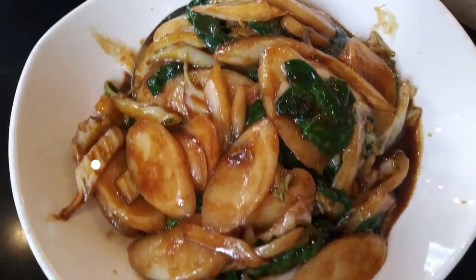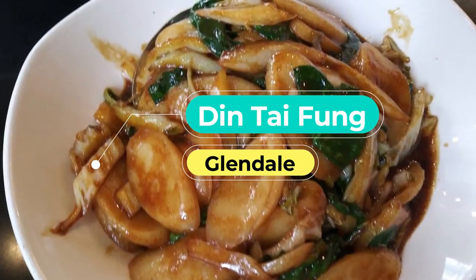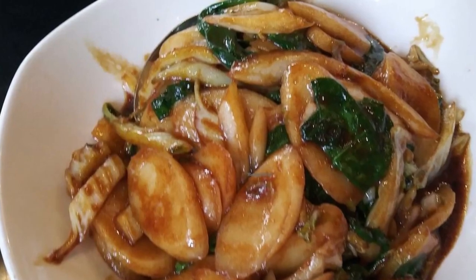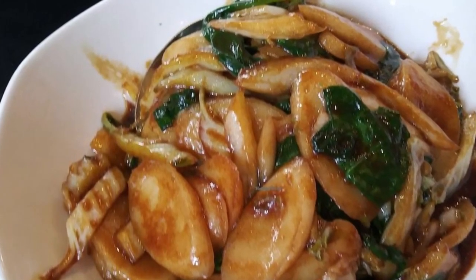Number six: Din Tai Fung. Americana at Brand gained a huge notch thanks to Din Tai Fung, the reliable and popular dumpling restaurant that originated in Taiwan, serving Shanghai-style fare. Glendale's outlet is as good as one can expect for modern Chinese food, with a modern ambience.